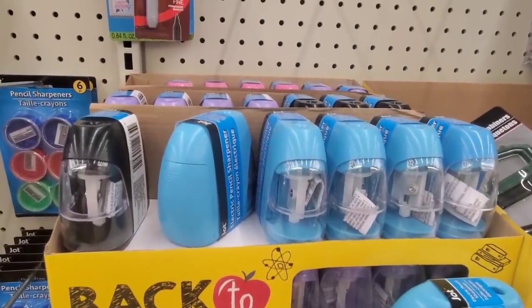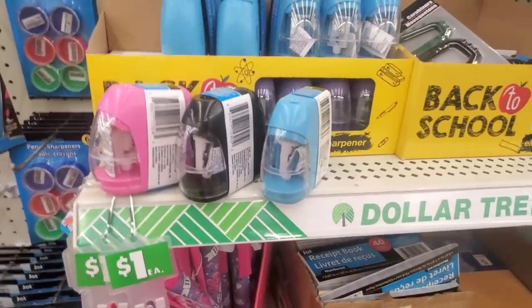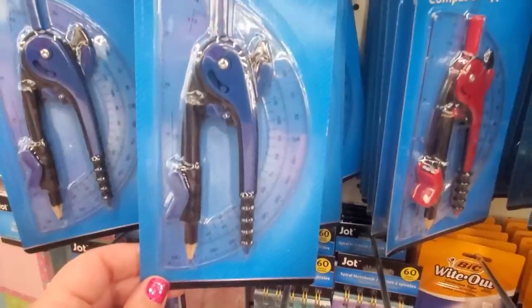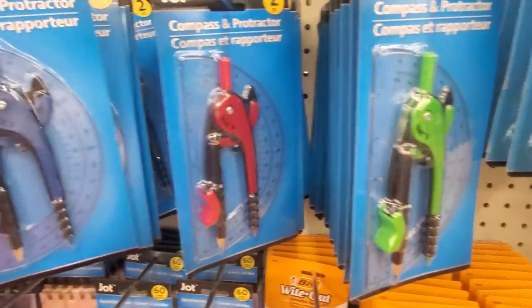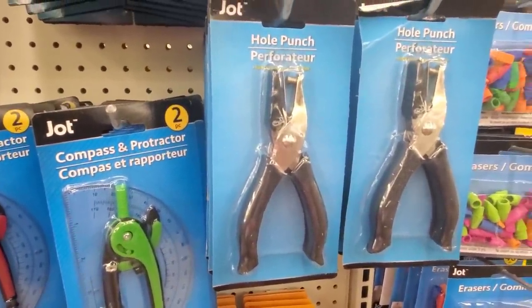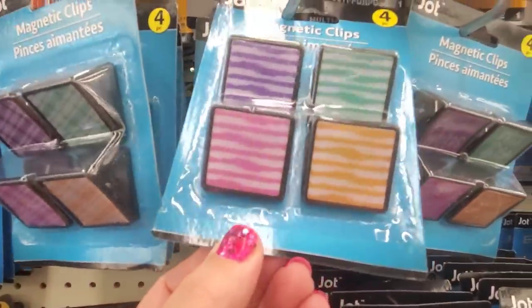They have awesome battery-operated pencil sharpeners and a couple of cases. They come in different colors and they work really great. There's a cute squirrel climbing a tree design — great for sending out packages, you get 36 for a dollar. They have two-piece packs of compass and protractor in blue, red, and green — they're hard to find, so get them now. They also have perforator hole punches by Jot — a great little buy for a dollar. There are magnetic clip four-packs in plaid and watercolors prints.